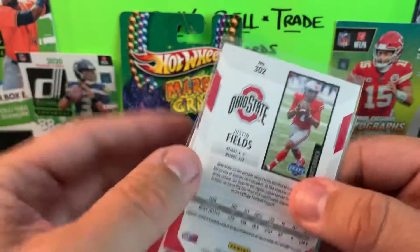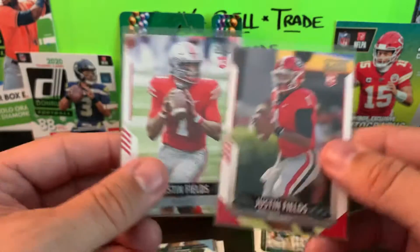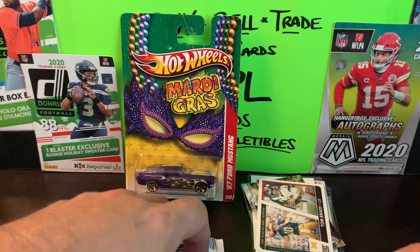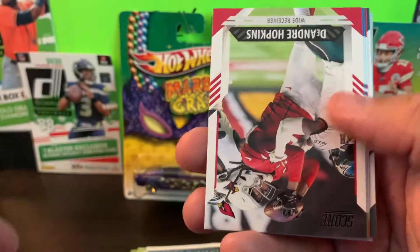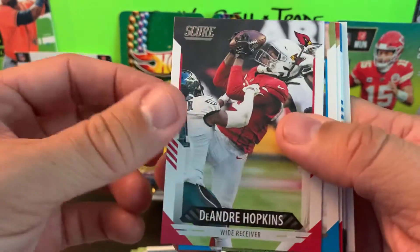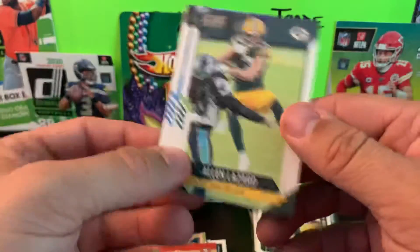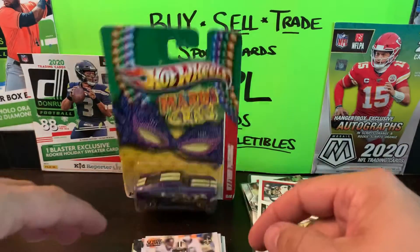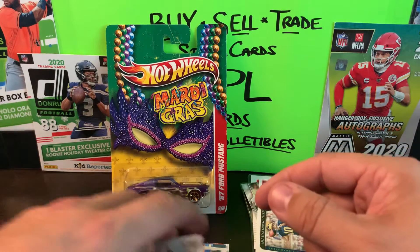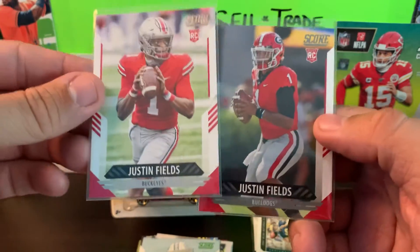They're card numbers 302 and 360, so maybe a different version of it. Hey, you can't complain - you got two Justin Fields! We also have Dyami Brown and Caleb Farley. Back to base cards to wrap up: DeAndre Hopkins, DJ Moore, Raheem Mostert, Allen Lazard for the Packers, Hunter Henry, and Michael Thomas. So what are the odds of finding two Justin Fields rookie cards in the same pack? Probably one is a short print and the other is a base card - I'll check into that.